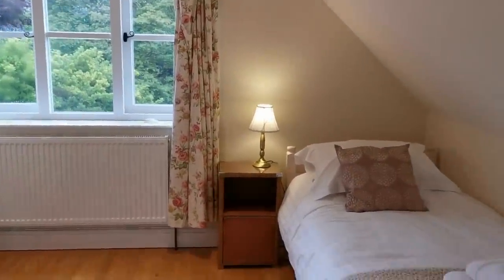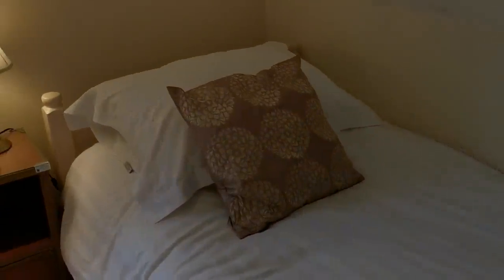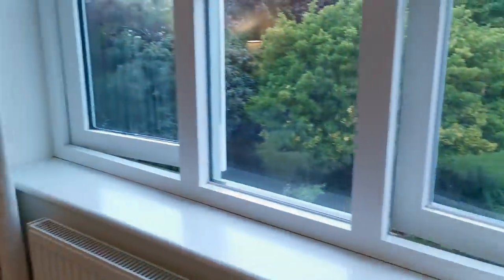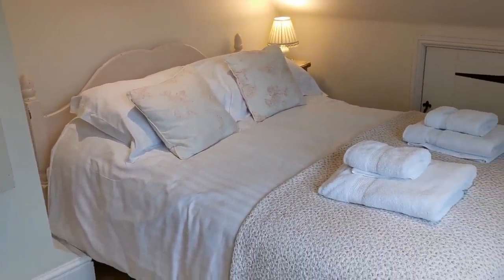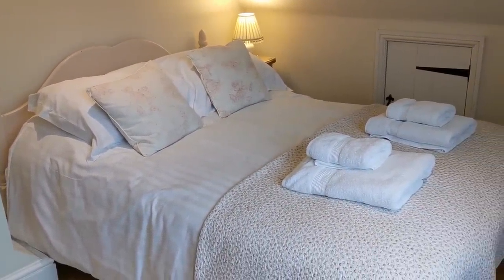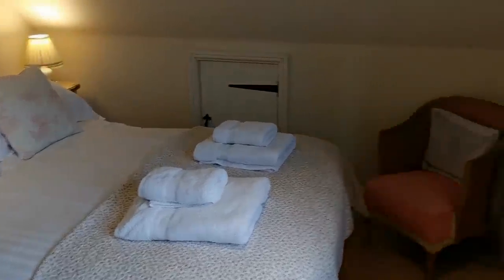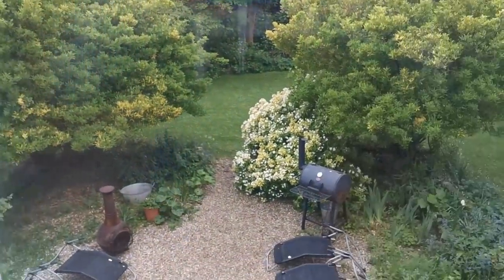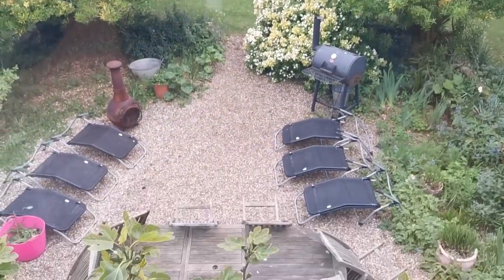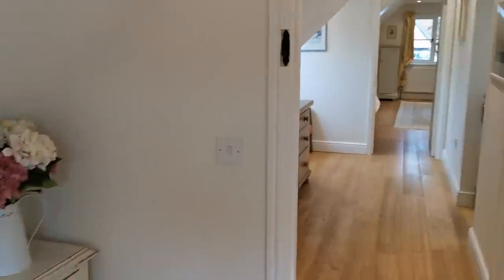Now into the smaller of the three upstairs bedrooms, on the southern aspect of the house. This is set up as a family room with a single bed and a painted double bed - this is the only double in the house, and the room sleeps three. There's a seating area with views out over the garden looking down over the patio area at the back of the house.